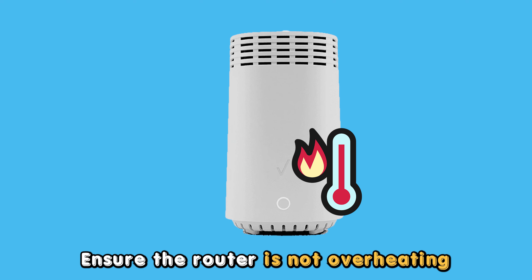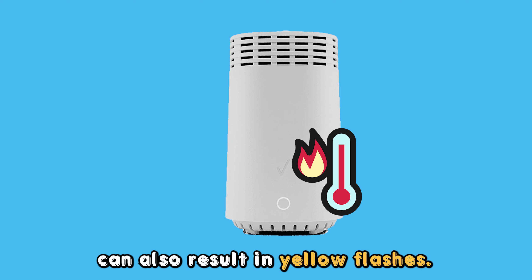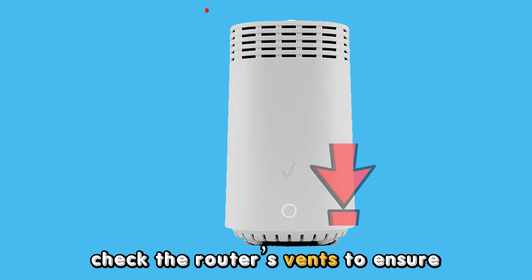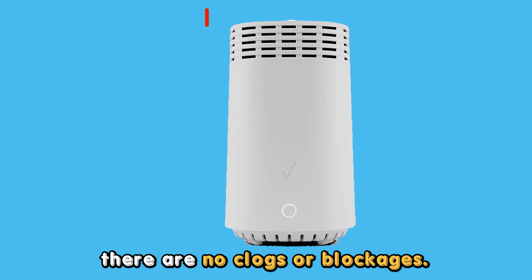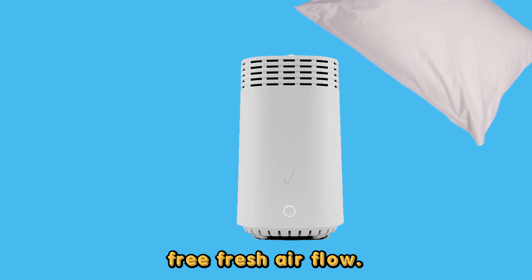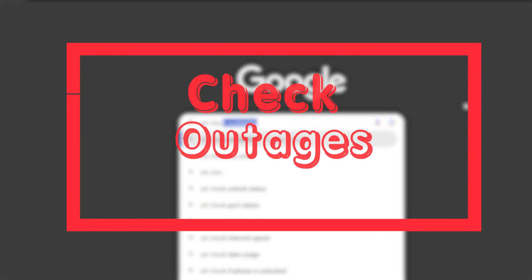Ensure the router is not overheating. An overheating router can also result in yellow flashes. Here are the steps: turn off the router, check the router's vents to ensure there are no clogs or blockages, and lastly, ensure the router is placed in a position allowing free, fresh airflow.